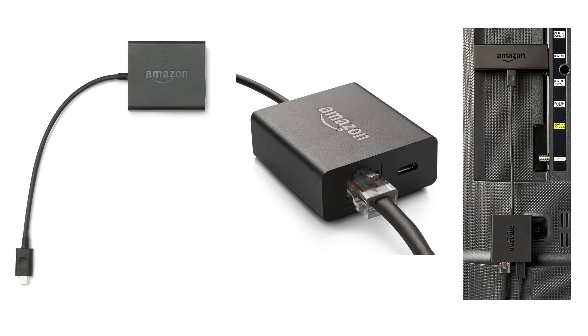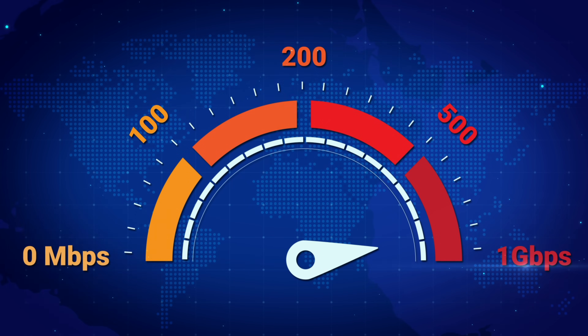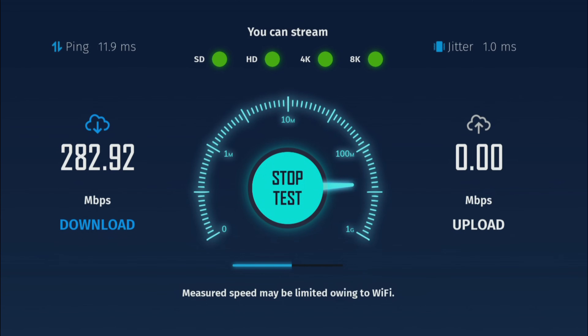Now, suppose that you do have your Firestick wired to the internet. In that case, you're probably using the official Amazon Ethernet adapter, which connects to your Firestick and should give you the best and most consistent speeds. So based on that theory, using a wired connection should give me a better speed than when I was connected to my 5 GHz Wi-Fi network, which remember was over 280 Mbps.